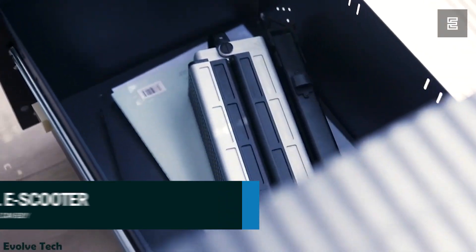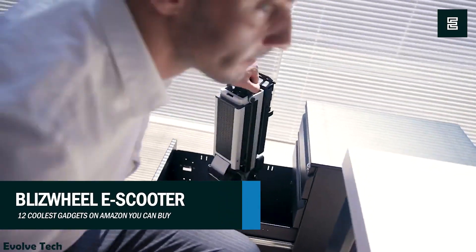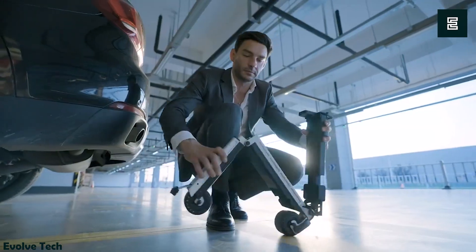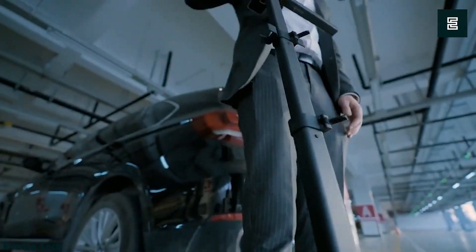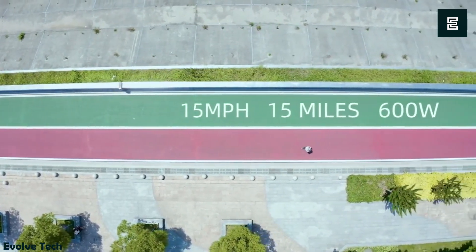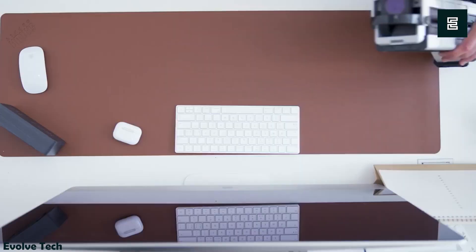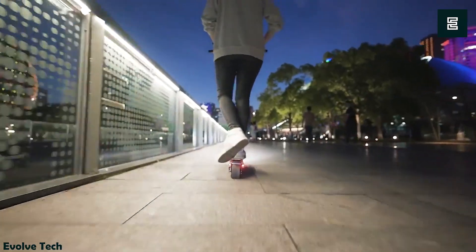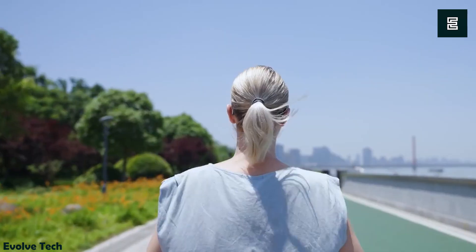The Blitz Wheel E-Scooter is not your average ride — it transforms into a mini-robot, making it a unique and enticing option. This portable scooter is a game-changer, offering a sleek and convenient solution to urban commuting challenges. Say goodbye to traffic woes and parking hassles, as this super light and fast e-scooter is your personal knight in shining armor.